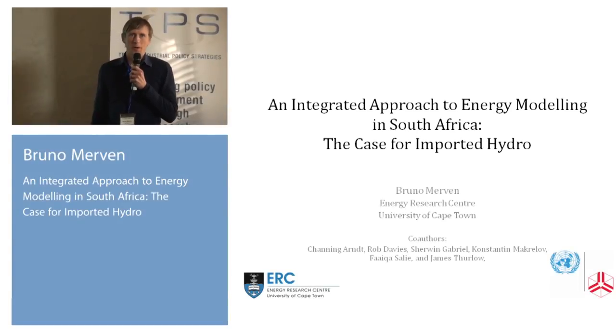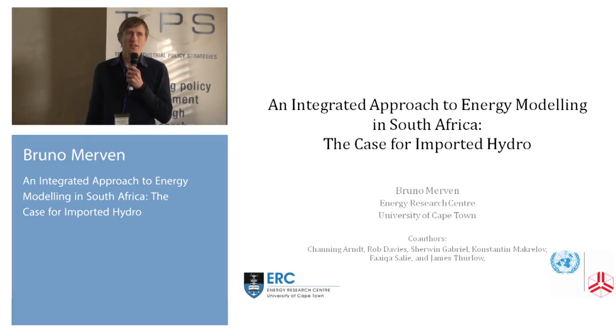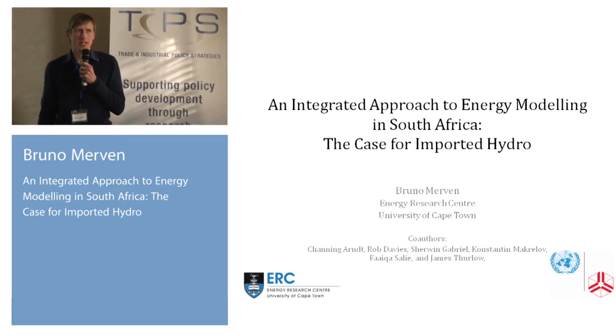Hi, thanks for the introduction. I'm Bruno Mervin, and I'm an engineer by training, based at the Energy Research Center in the Faculty of Engineering at the University of Cape Town.